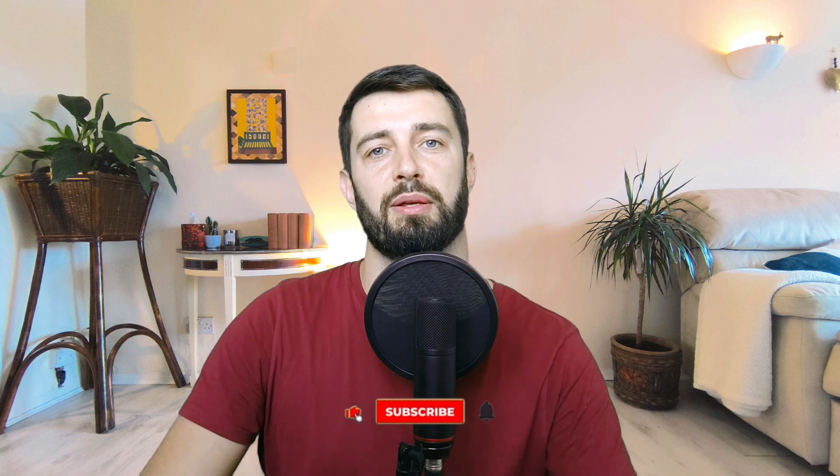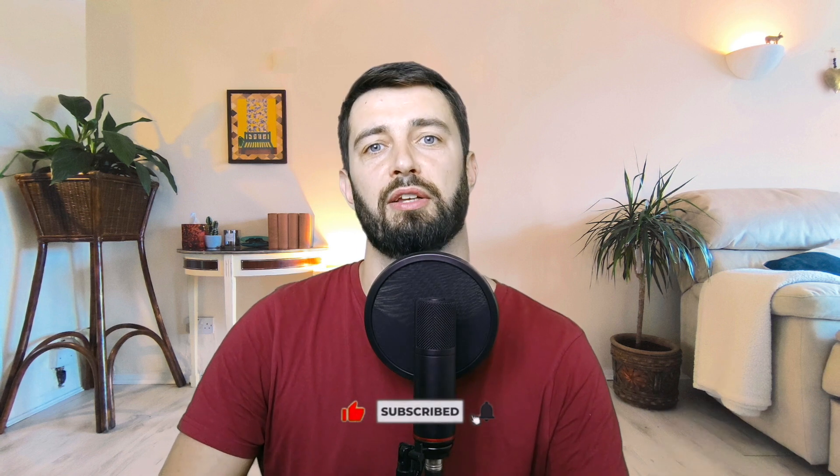Before you go, please like and subscribe to the channel if you found this content useful. Until the next video, take care of your eyes.